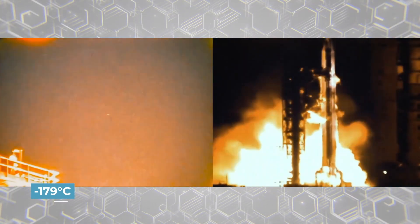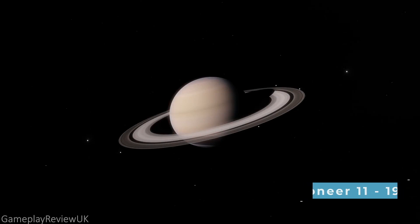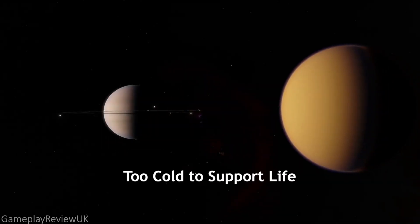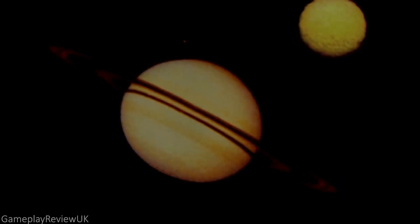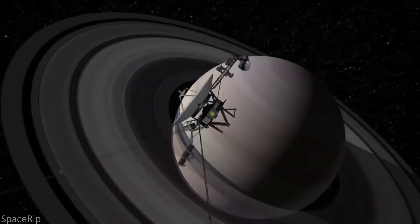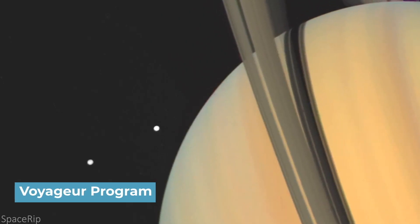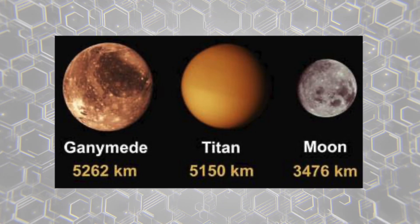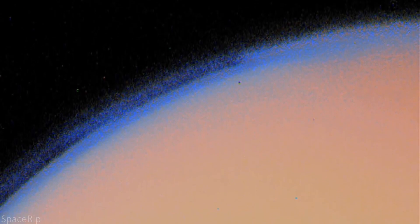The first probe to the Saturnian system was Pioneer 11 back in 1979. This mission ultimately revealed that Saturn's Titan moon was most likely too cold to support life. With an orange haze covering Titan's surface, for many decades it was a mystery what lied below on the moon's surface. Scientists even believed Titan was the largest moon in our entire solar system, until in 1980 the Voyager program came close enough to help researchers discover that it was in fact smaller than Jupiter's Ganymede moon. Even with this new information, the mystery remained on what was hidden behind Titan's hazy atmosphere.